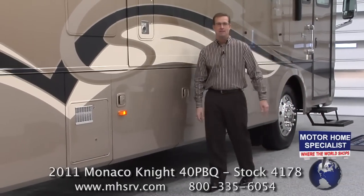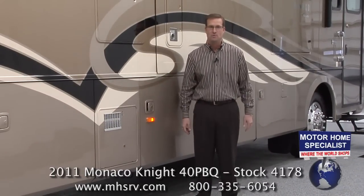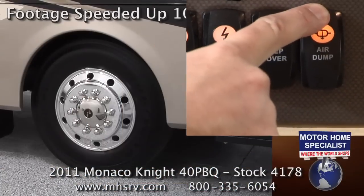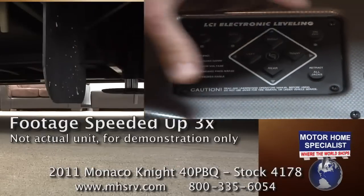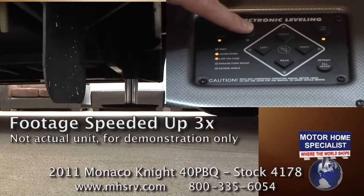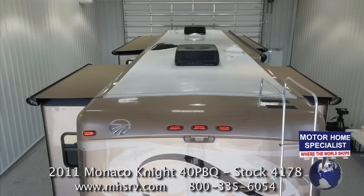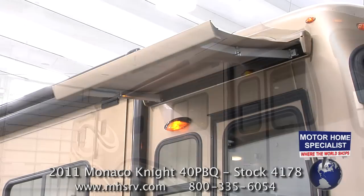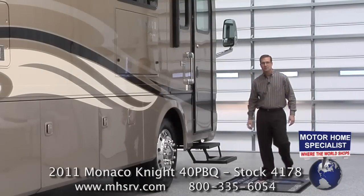But once you've arrived at your destination, you'll be equally impressed by how easy Monaco RV has made the Knight go from being your mode of transportation to your home away from home. Simply push a button to release the air ride suspension system, another to activate your automatic coach leveling jacks, a few more to extend your four slide-out rooms and your power entry and power patio awning. And now we're ready to take a look at the Knight's interior — come on, let's take a closer look.